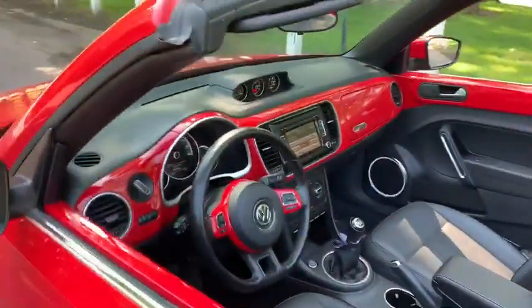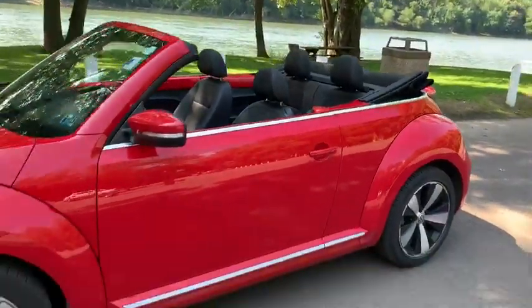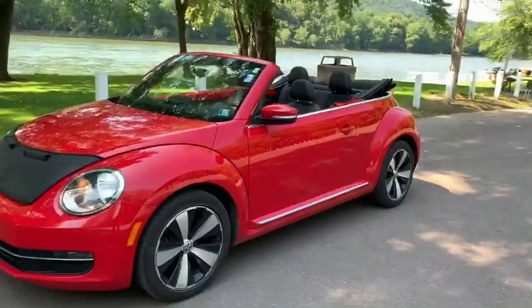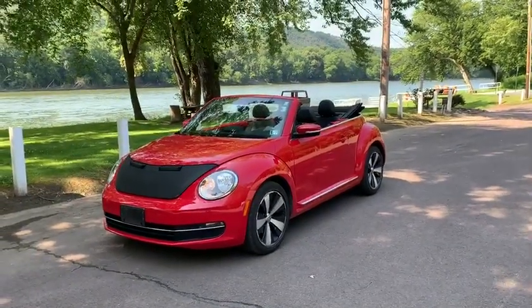Again guys, couldn't wait to show you — it is the 2013 Volkswagen Beetle 2.0 liter TDI convertible. Enjoy your day guys.